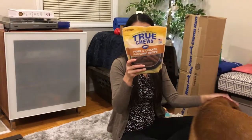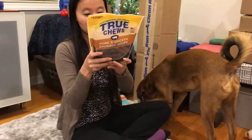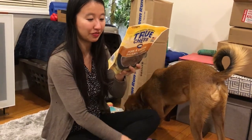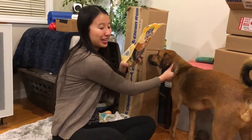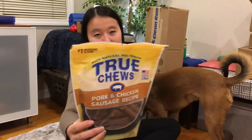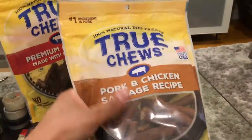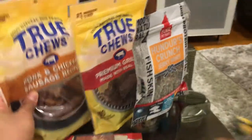We also got the pork and chicken sausage recipe. The ingredients in this one are pork, chicken, vegetable glycerin, pinto beans, pea starch, pea protein, gelatin, potatoes, honey, natural flavors, citrus fiber, distilled vinegar, salt, natural smoke flavor, and colored with paprika. A pretty good ingredients list - these are sausage shaped and feel kind of soft, so we think they'll be tearable into bits.